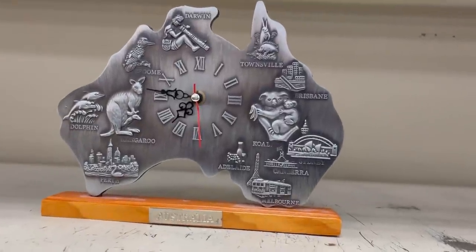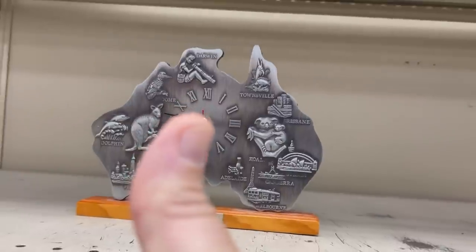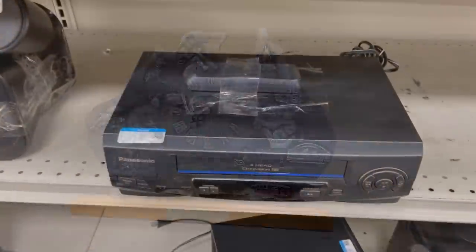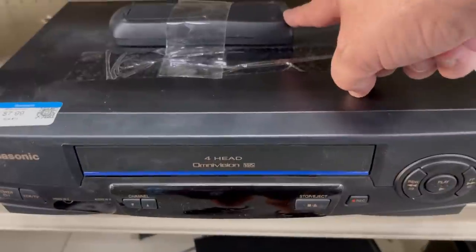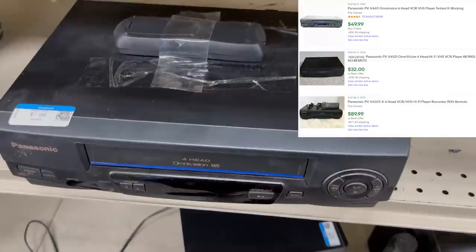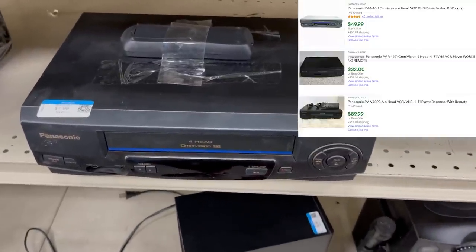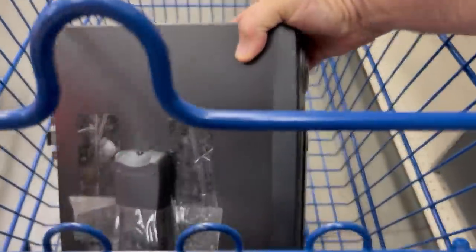Shoutout to all my friends in Australia watching — I so appreciate it. Eight-dollar Panasonic VCR with the controller right there, let's check it out. It looks like it sells for $50 with a 100% sell-through rate — score, bag it!